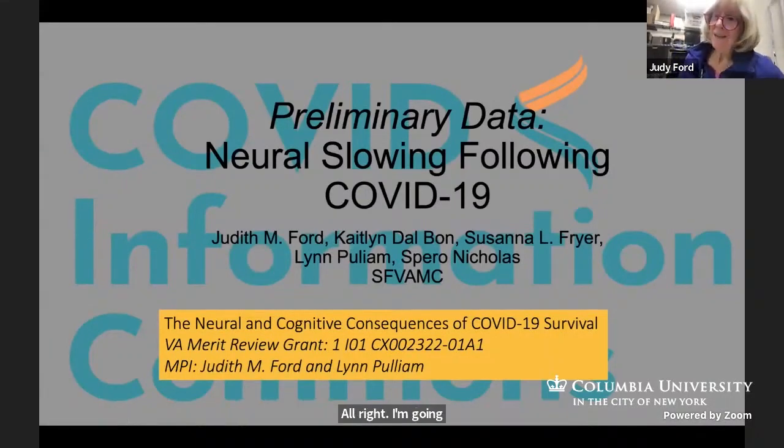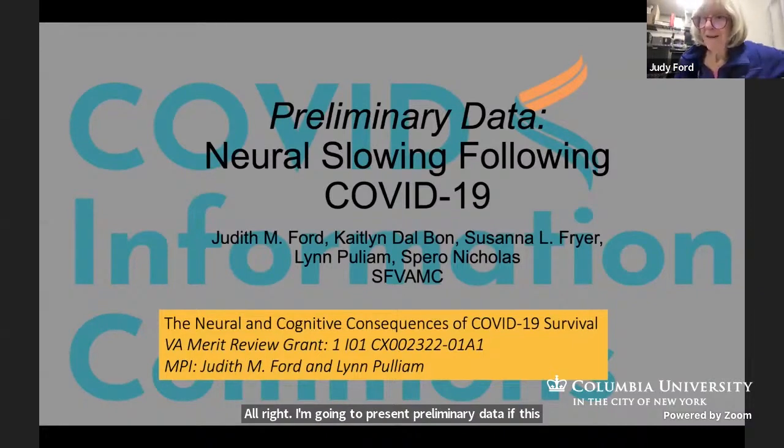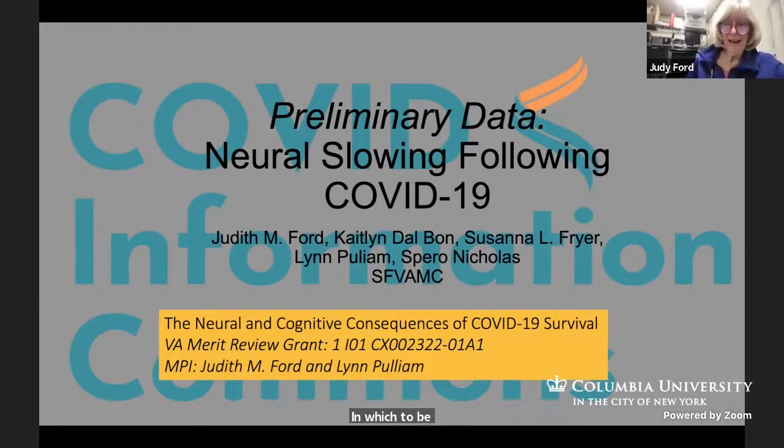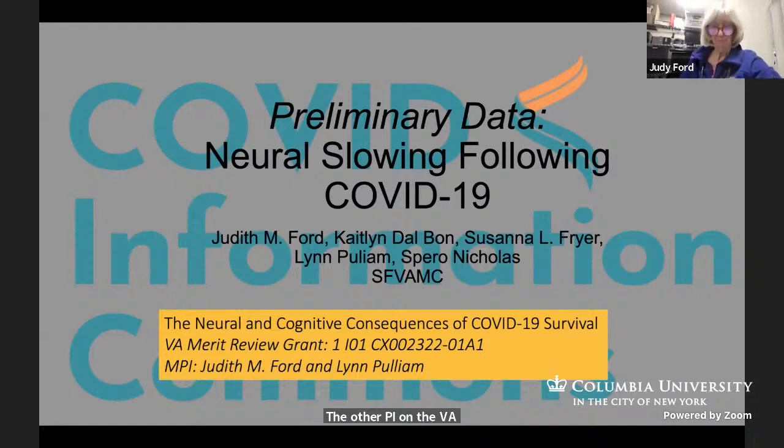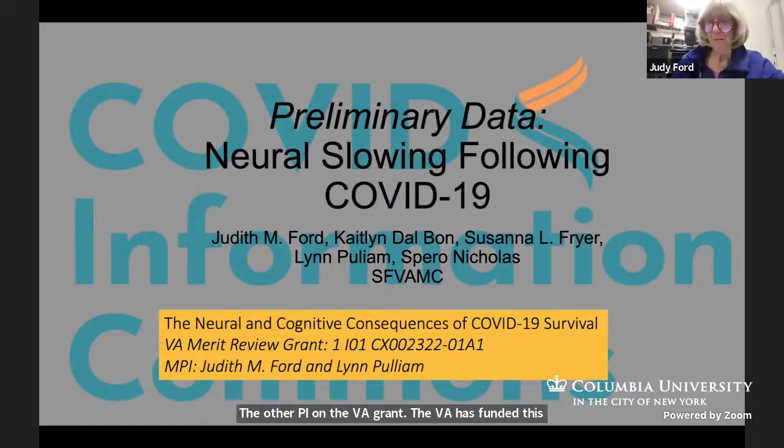I'm going to present preliminary data. This study is ongoing. We probably have another year and a half in which to be recruiting patients for the study. I've listed my co-authors on this work. I also want to note the other PI on the VA grant. The VA has funded this work through the merit review grant program.